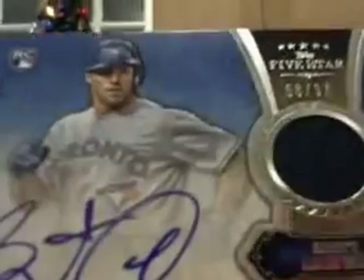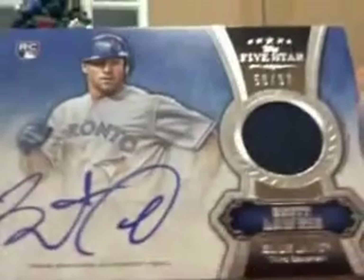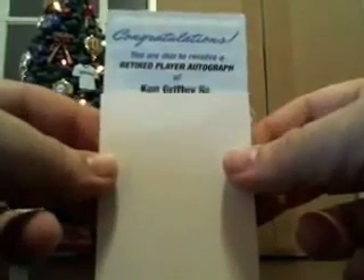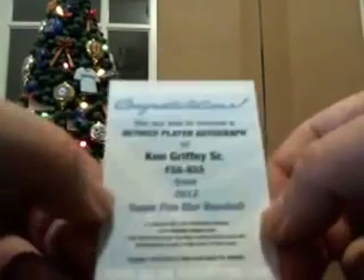Blue Jays. Brett Lawrie for the Blue Jays out of 97 — Auto Relic, 58 out of 97. Blue Jays are John M., so it's a nice hit for John. Here's our last redemption of the night — Topps Online Redemption, retired autograph of Ken Griffey Sr. I believe he's on the Reds in this product. So that's going out to Matt K. Matt K, you got two Ken Griffey Sr. redemptions coming your way.